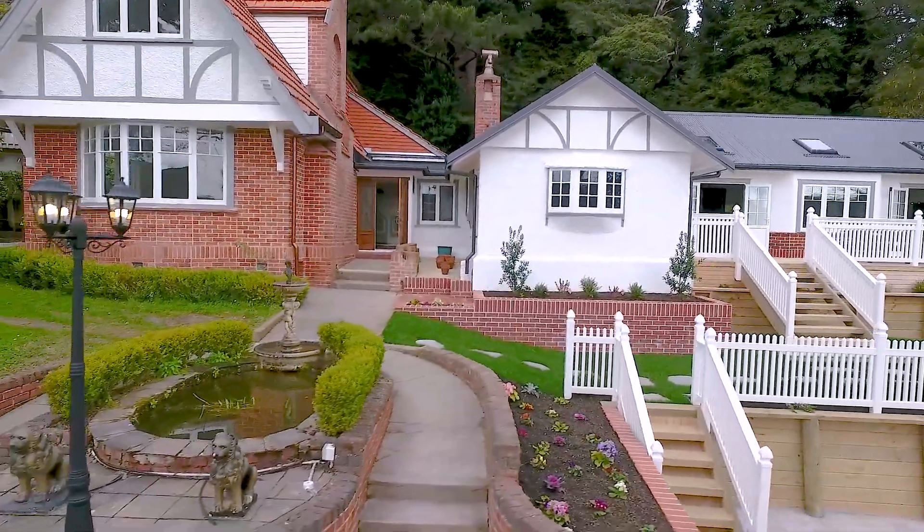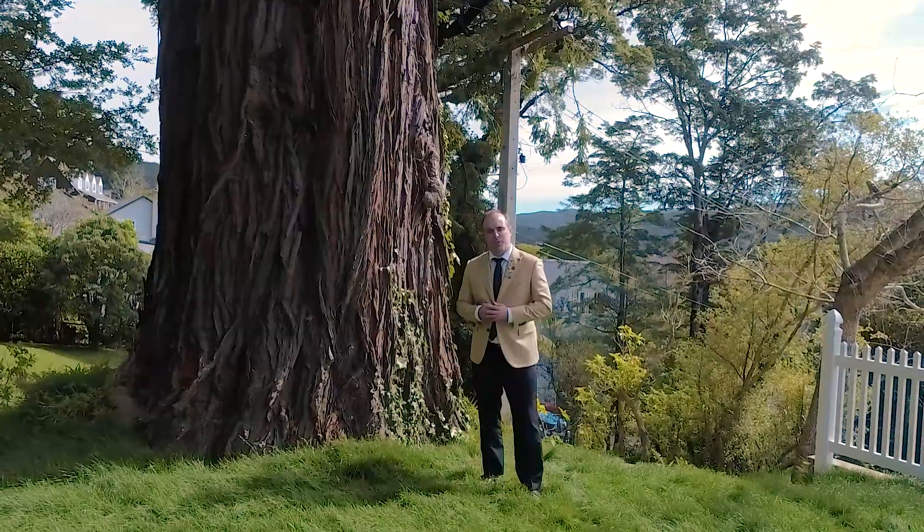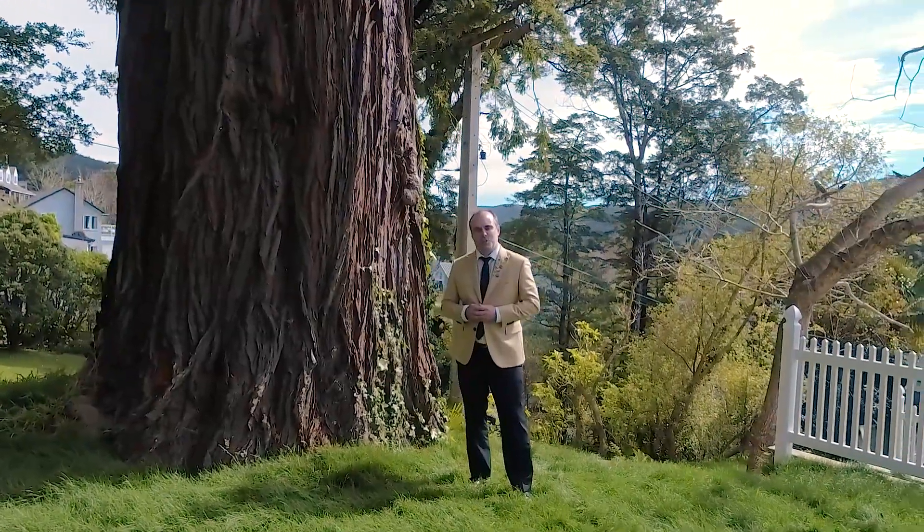We would be delighted to show you through. Give us a call for your own private viewing here at Century 21.